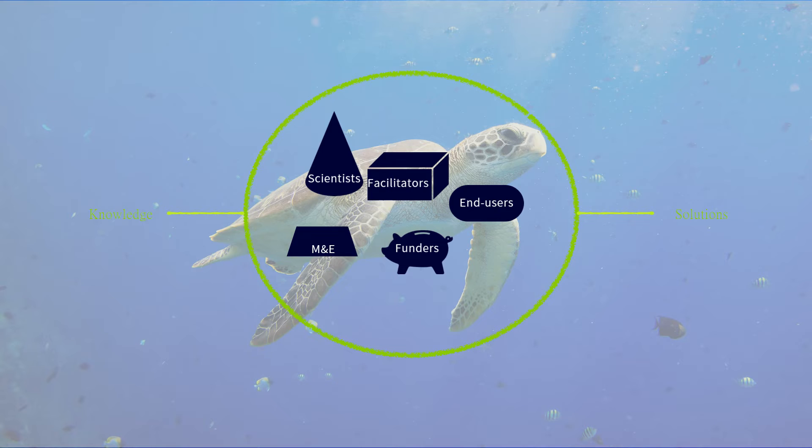Funders — whether it's government, philanthropy, or private business and investors — and monitoring and evaluation must be important parts of the way we co-design science. We need to know that we're doing a better job of making science that's actionable. If we're just involving stakeholders, that's not enough. We want to make sure that involving stakeholders, facilitators, and scientists of all disciplines really leads to better and more actionable science.